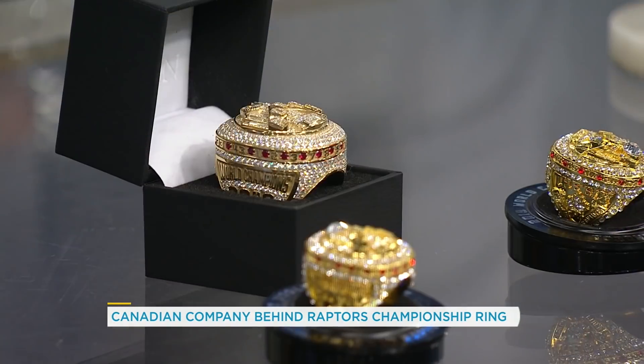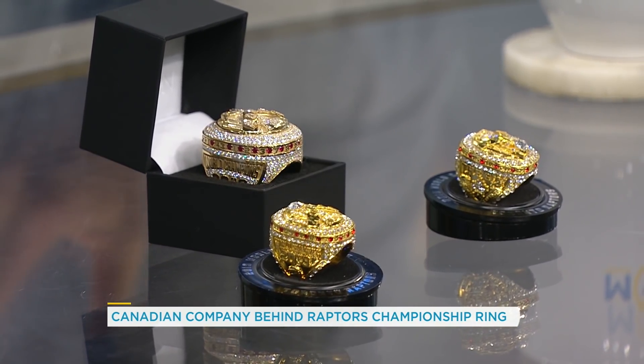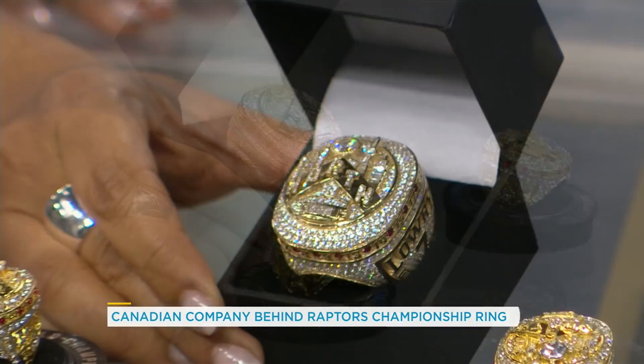Let's give everybody a really good close-up of this design and walk us through some of the elements. Let's talk about what's on the front of this and the role Kyle Lowry played in this. The face of the ring is the standard of the ring. Kyle wanted three elements: represent the city, represent the country, and the players. So on the front, you have the Toronto skyline with the Larry O'Brien trophy centering the skyline.